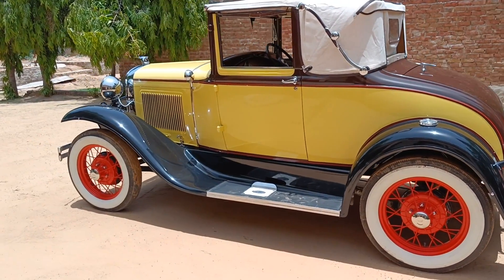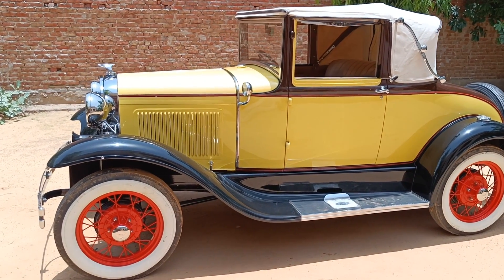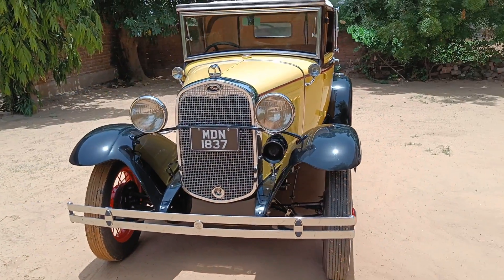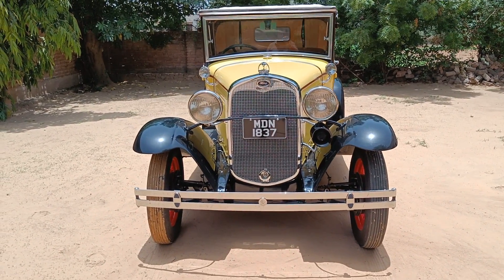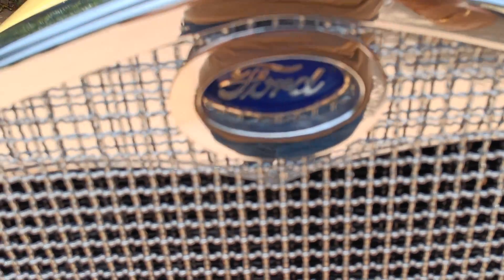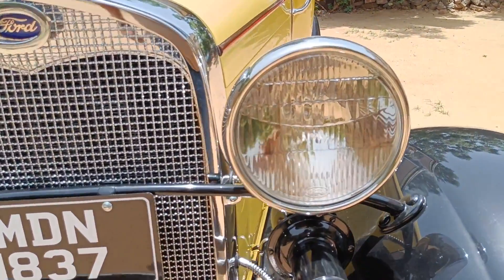This is the restoration process. Anyone who wants to buy a vintage car or do any restoration work, please go to the description box — there will be an email ID you can contact directly. Now let's talk about its looks. First of all, you can see the Ford badging in front, and there is a very beautiful and massive chrome grill. And these are its halogen headlamps.